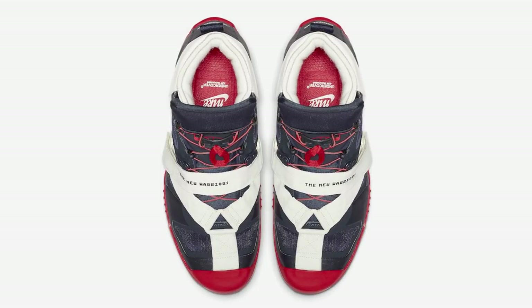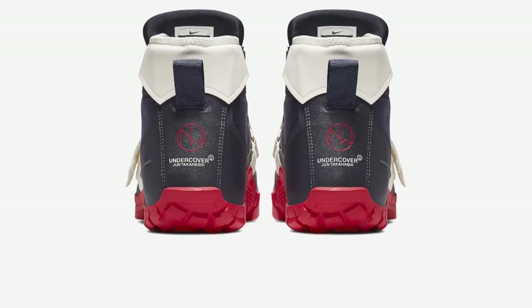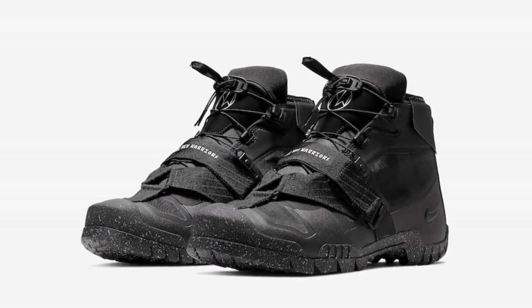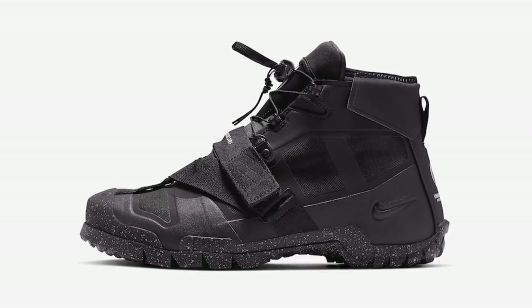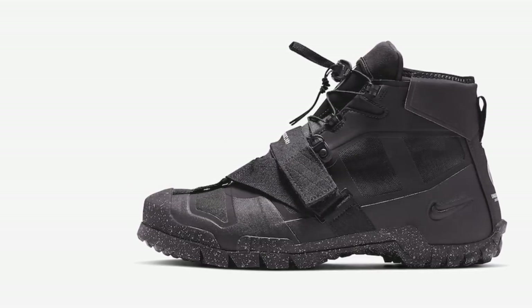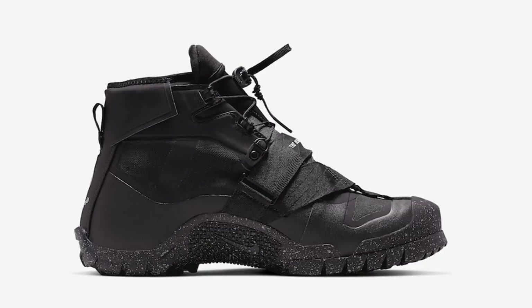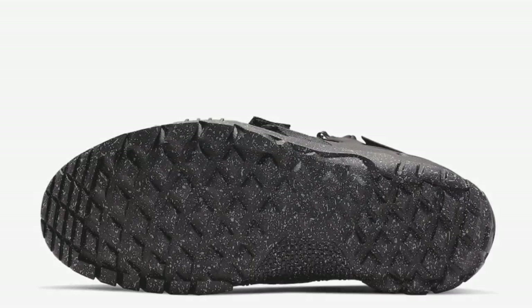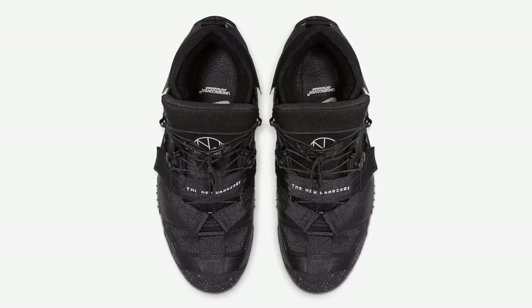The midfoot straps are branded with the new Warriors logo along with Undercover logos on the heels. Jun Takahashi adds his own design with an additional toggle lacing system and nylon straps. The design is completed with a rugged outsole, available at select retailers and Nike.com with a retail price of $350.